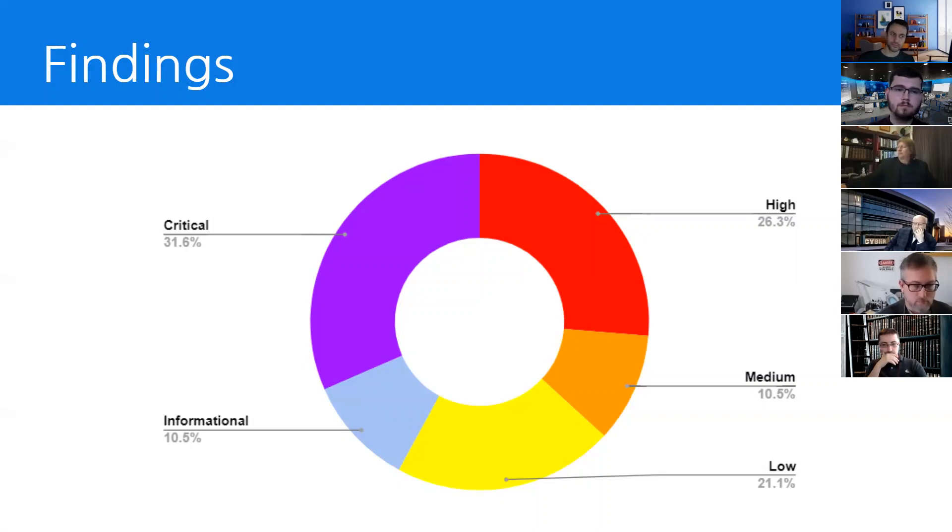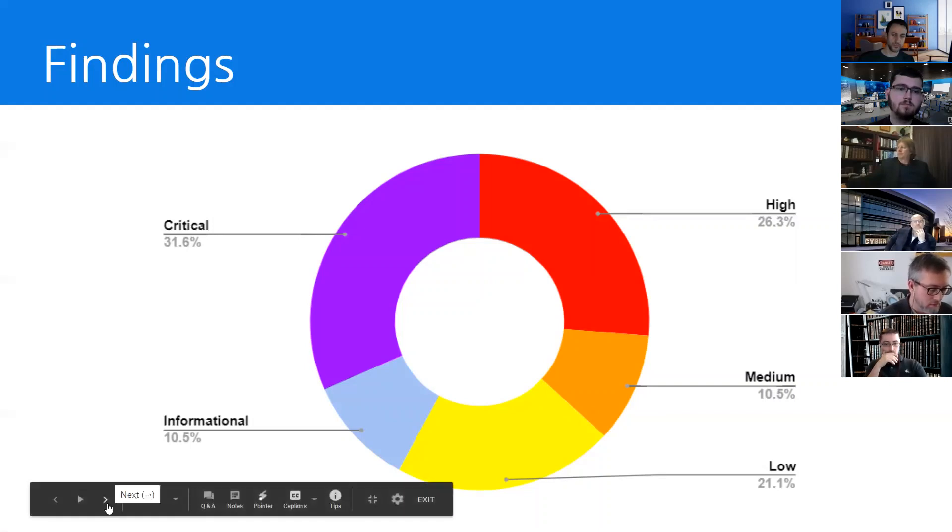Informational findings are findings that deviate away from best security practices and may pose a greater risk in the future for NGPU. Next, we'll be moving on to security strengths that Team 9 observed within NGPU's network.